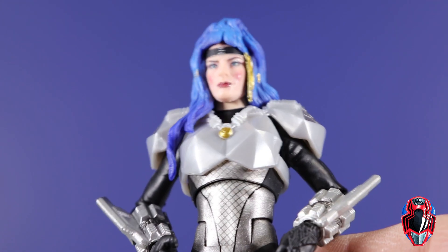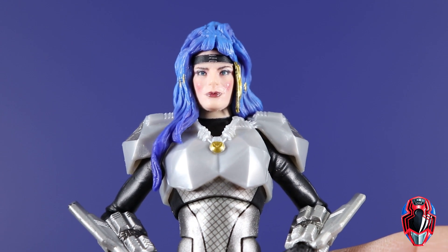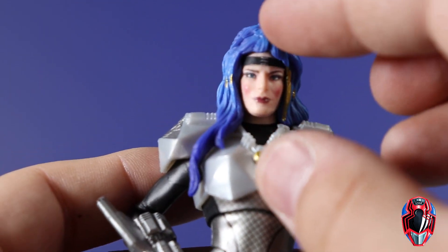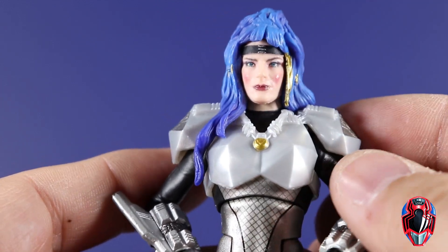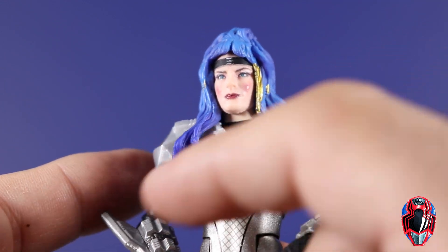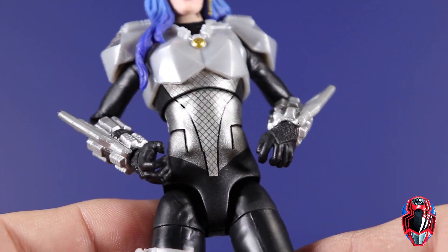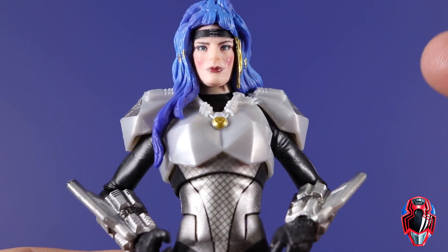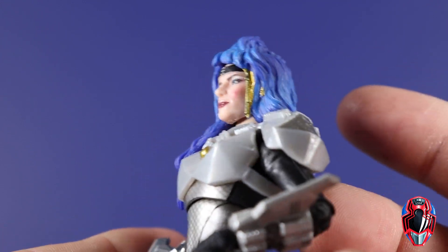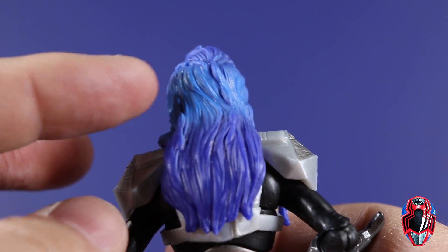I think they hit all the things they needed to hit, but the issue with the head sculpt is the shape of her face - they went too narrow and tall. I think it should have gone a little bit wider, not like chubby cheeks like the Din Djarin Star Wars Black Series figure, but if her face was just a little bit wider, I think it would have made a huge difference and would have really resembled her from the show - Karone. I'm not sure what the actress's name is, but that's the issue. It's definitely not great, but I do see somewhat of a resemblance.